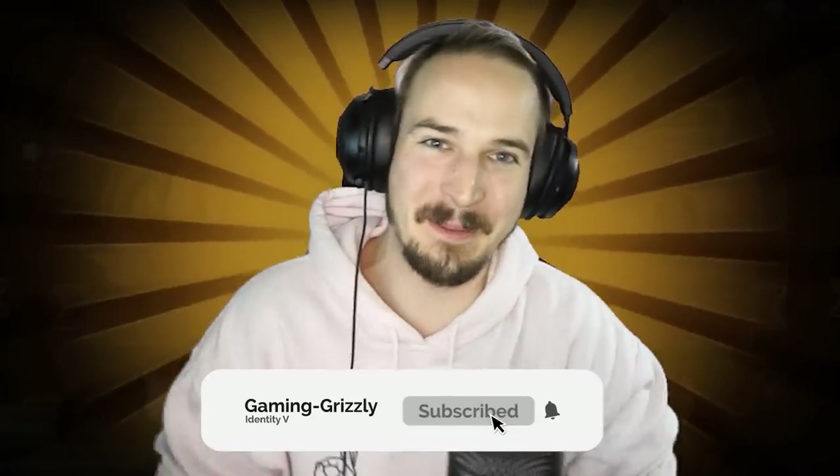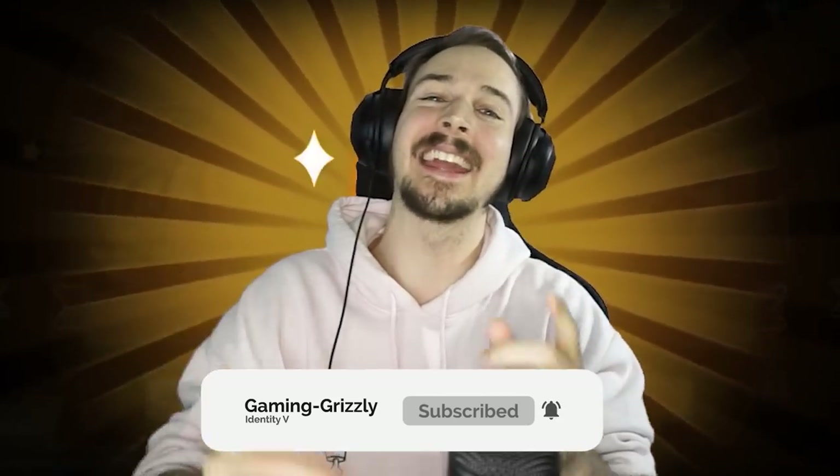And those were 10 of the luckiest Essence openings in Identity V. How can I get some of that luck? How can I get an S tier skin in just 20 Essences? That's just crazy. Leave your comments in the comment section below about your luck and what you want me to react to next. And of course, if you haven't already, make sure to leave me a fat like, and if you are new, subscribe to the Gaming Grizzly. I hope you all have a fantastic day and I will see you in the next video. Bye bye.